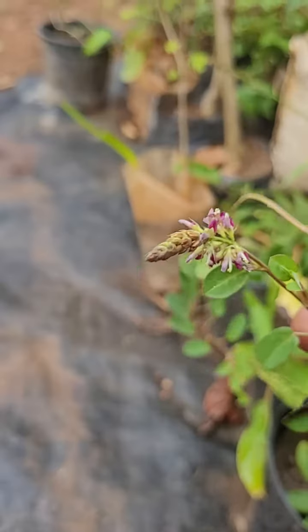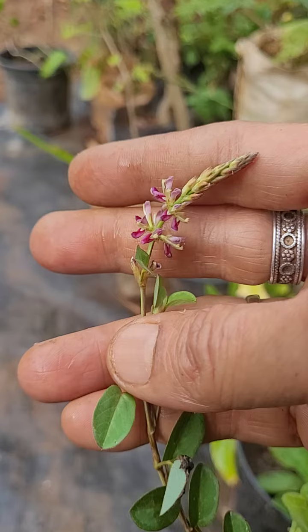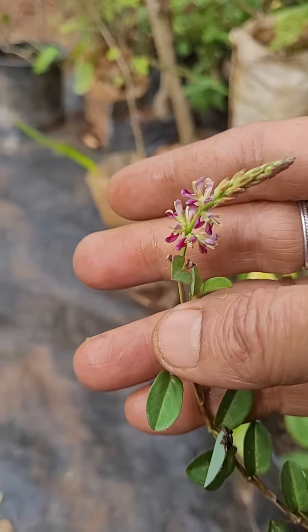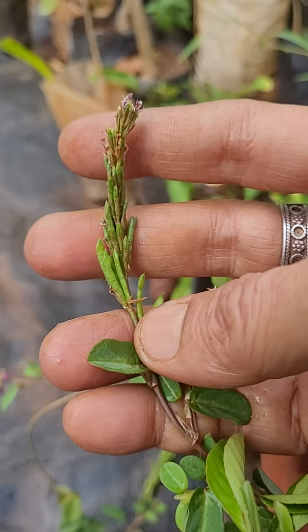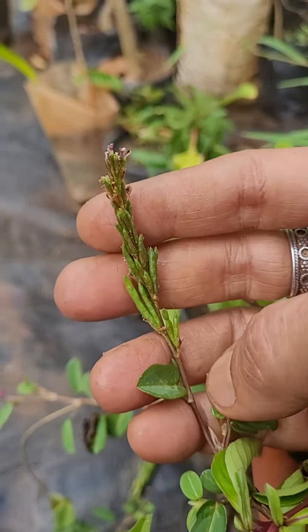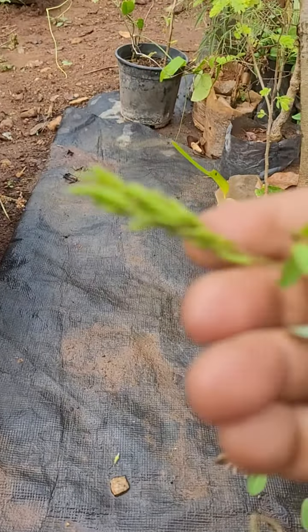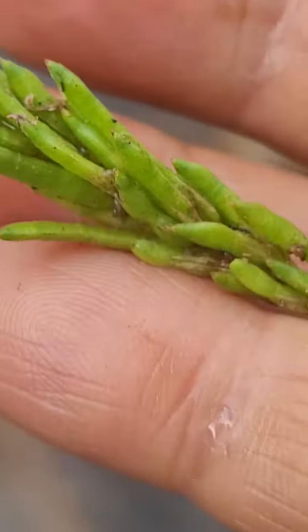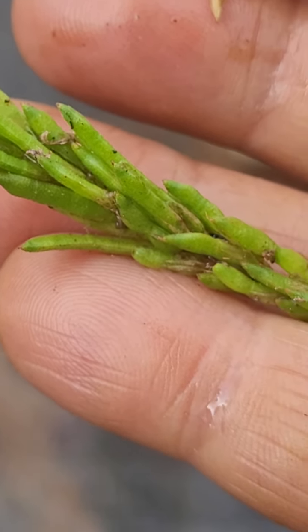So this is one of the Desmodium species — the correct idea to find out. This is the plant where seed formation happens, and the fully formed mature seeds appear like spots in bunches. It spreads from cuttings.